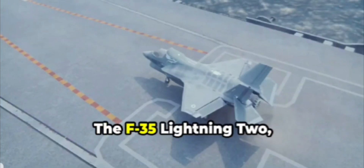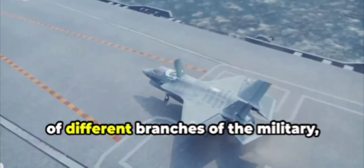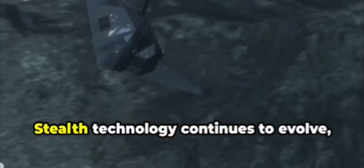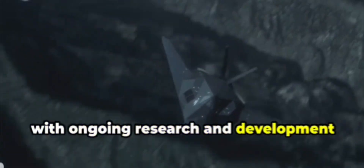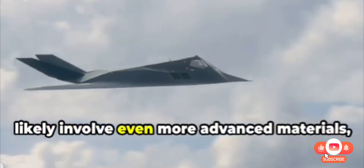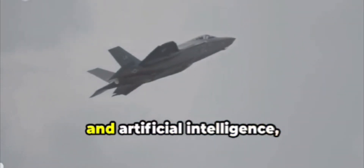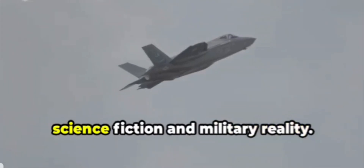The F-35 Lightning II, designed for versatility, comes in three variants to meet the needs of different branches of the military, showcasing the adaptability of stealth technology. Stealth technology continues to evolve, with ongoing research and development focused on enhancing stealth capabilities and countering emerging threats. The future of stealth fighters will likely involve even more advanced materials, adaptive camouflage systems, and artificial intelligence, further blurring the lines between science fiction and military reality.